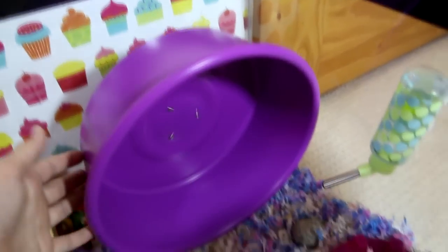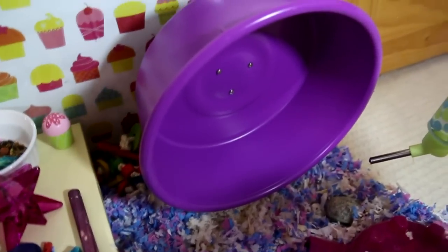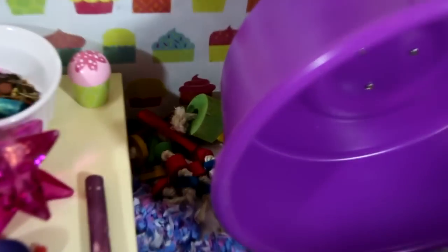Right here is her purple Carolina Storm Express wheel, and I absolutely love this wheel. Then right there in the corner behind it she just has a willow chew, and then right back there she has another colorful chew.